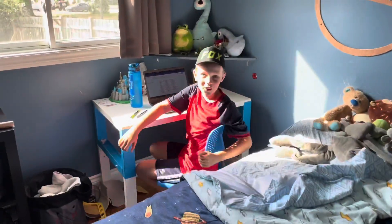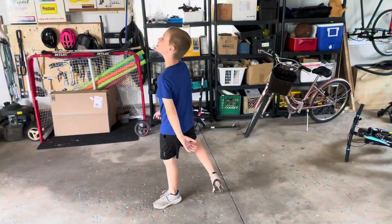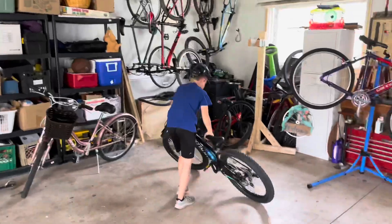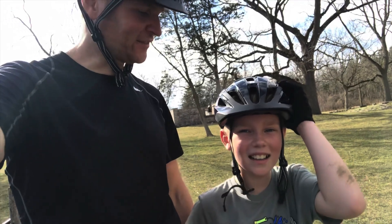Hey, how's school going? Good! Yeah, awesome. Guys, do you like it? Yeah, okay, I'll go for a quick rip. Awesome ride. Good ride everybody.